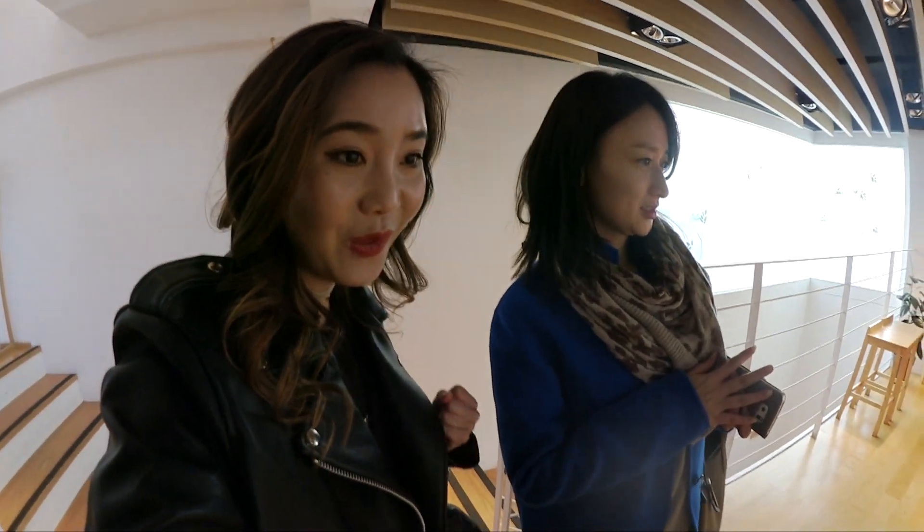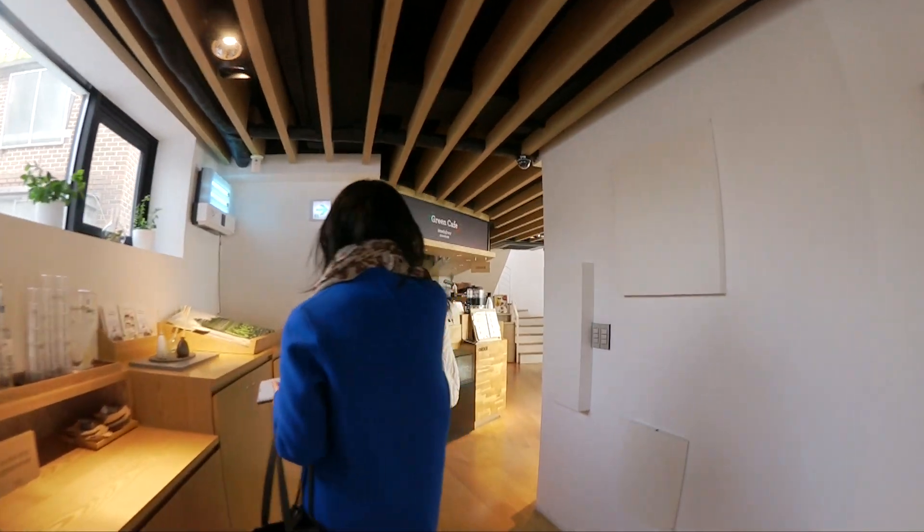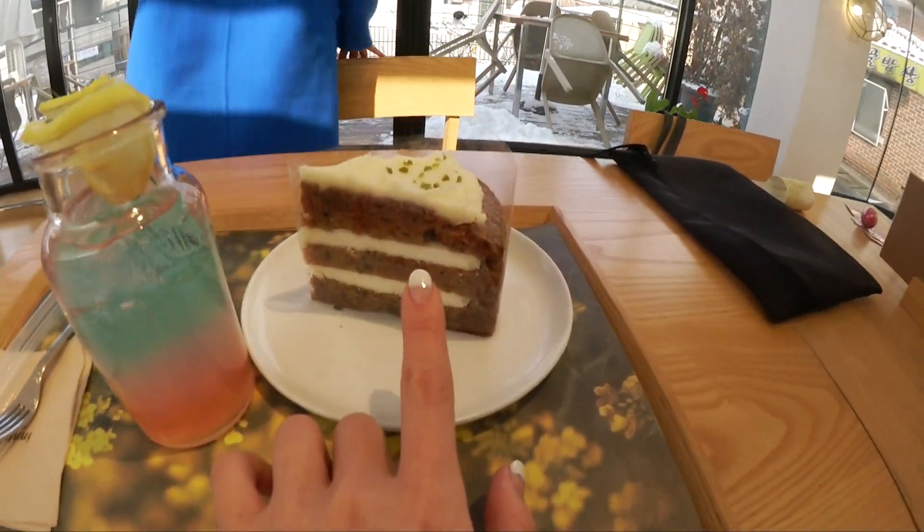So what are you gonna get? I have no idea. This is the second floor but we're gonna go to the third floor because the lighting's better. We got the sea lemonade, pink lemonade, and the carrot cake.